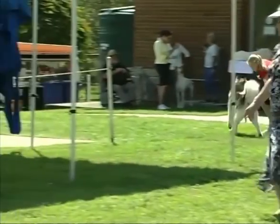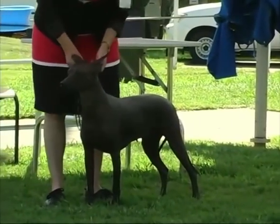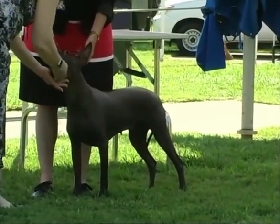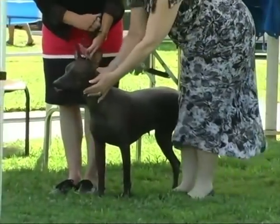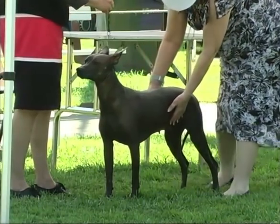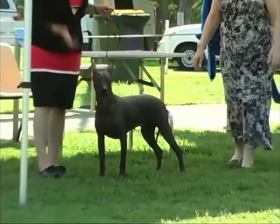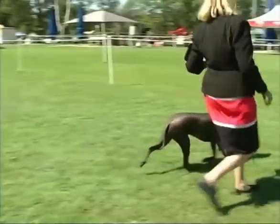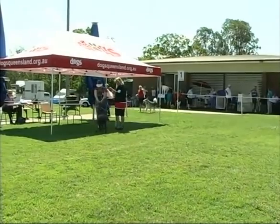And last of all we have Pippa the Peruvian Hairless. Up until January 1st this year, the Peruvian Hairless were in Group 4 in the Hound Group, and they've just moved back to the non-sporting group. There was some conjecture whether they were actually a hound or not, but they have been moved back. Pippa is out of two Peruvian imports. As you can tell, she had a bit of a look at me — she actually does know me.